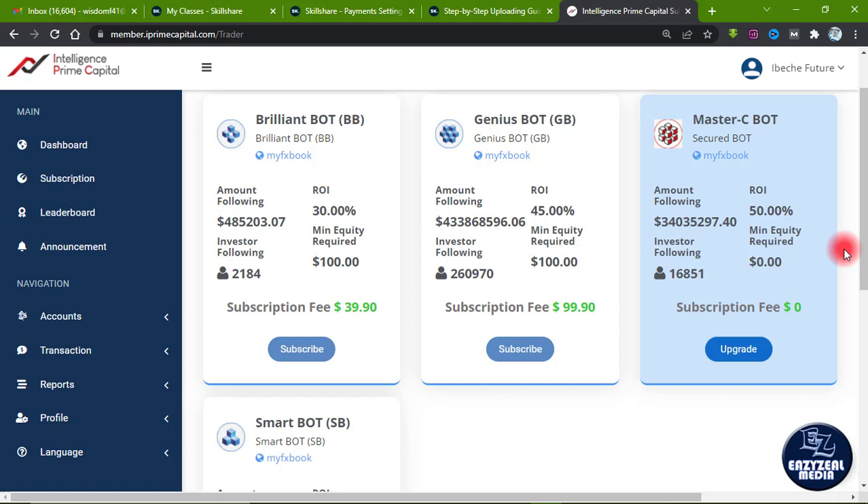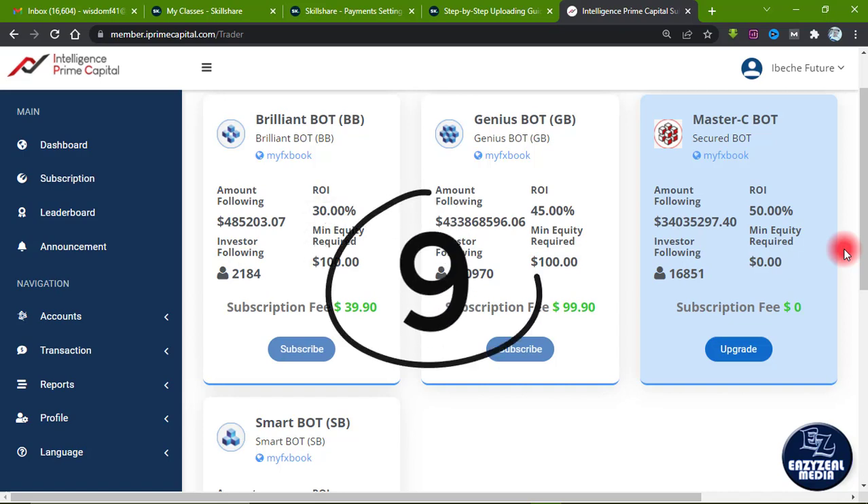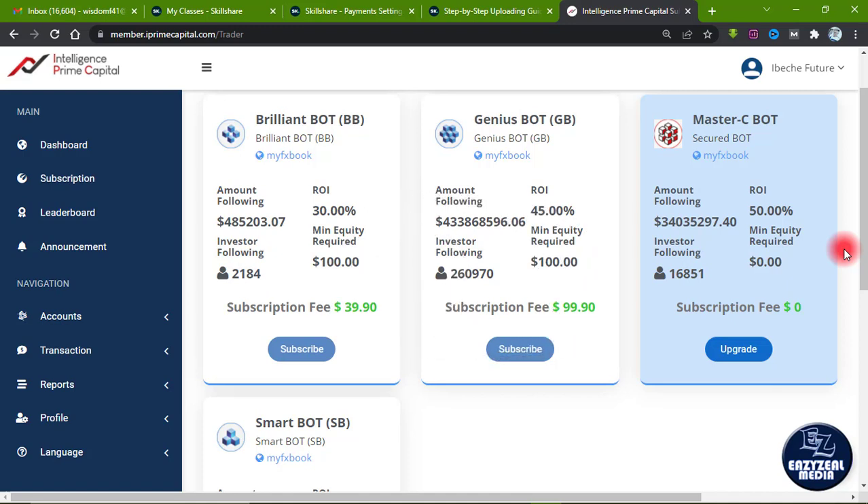You can contact us through our WhatsApp group if you have any questions. I will also show you three important ways to use three different bots at the same time — reach me through the WhatsApp group, communicate with me directly, join our Telegram group, or reach us through email.